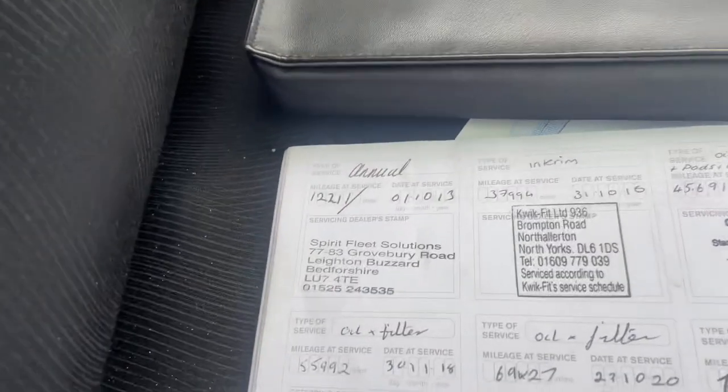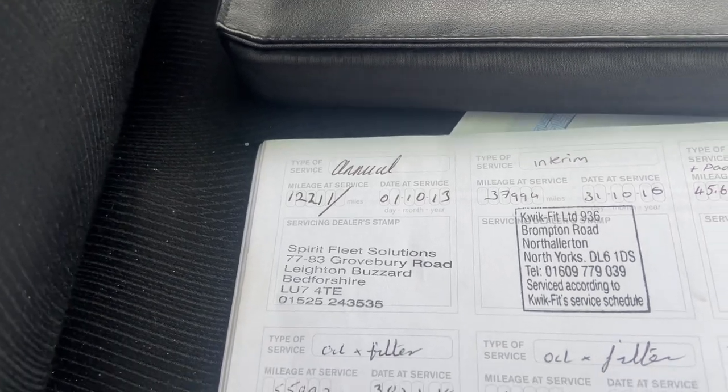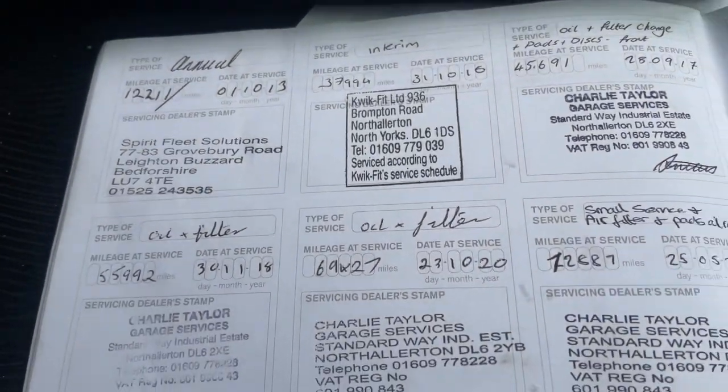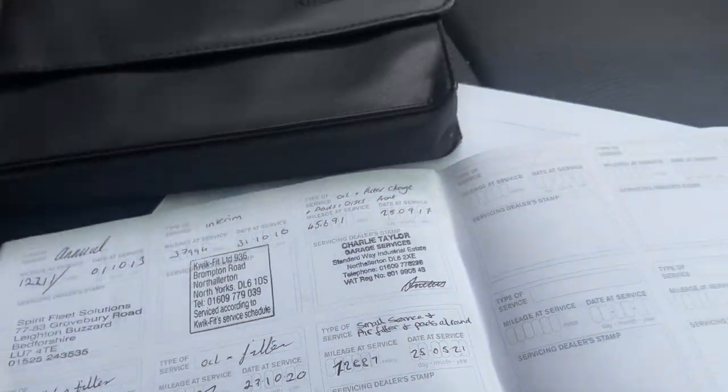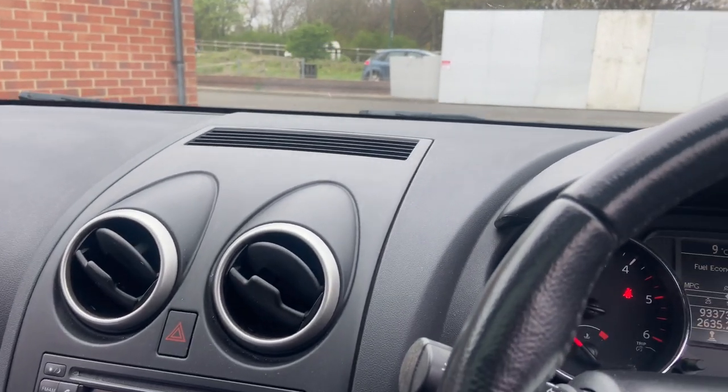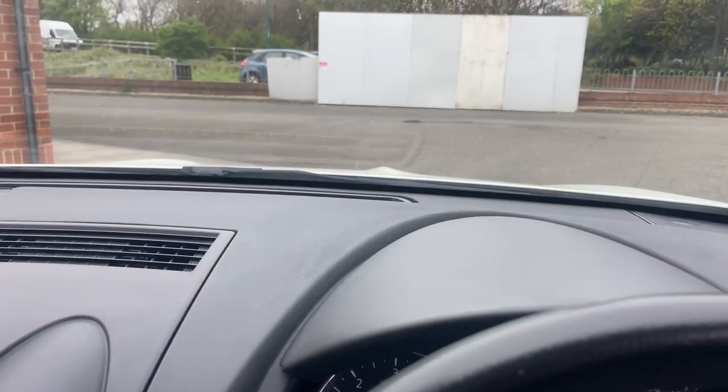The service history on this vehicle covers 2013, 2016, 2017, 2018, 2020, and 2021. Happy bidding, guys — look forward to seeing you when you come to pick the vehicle up. Thank you very much and bye.